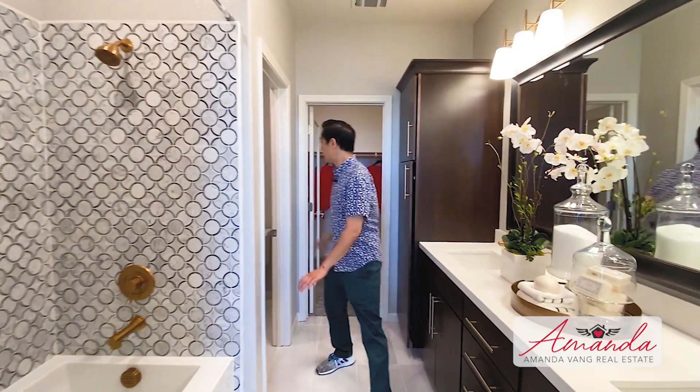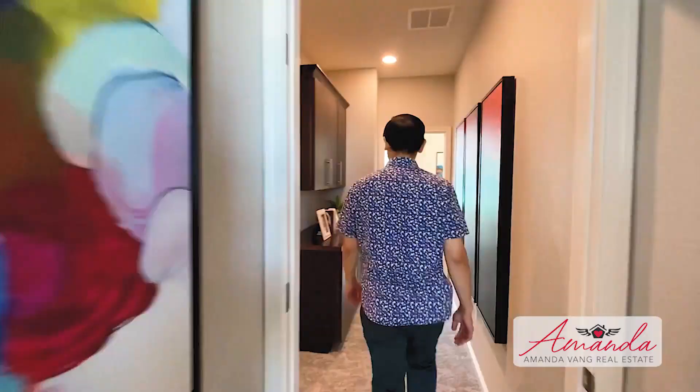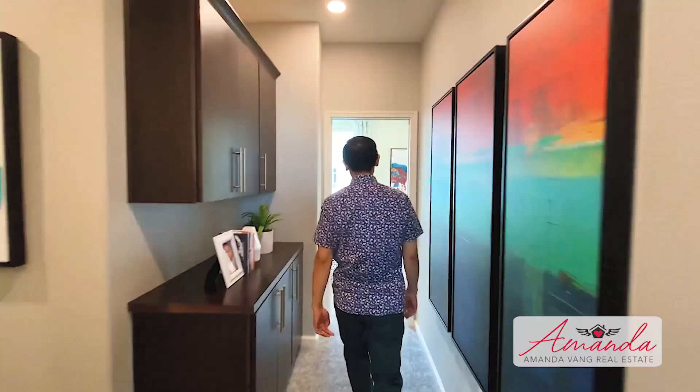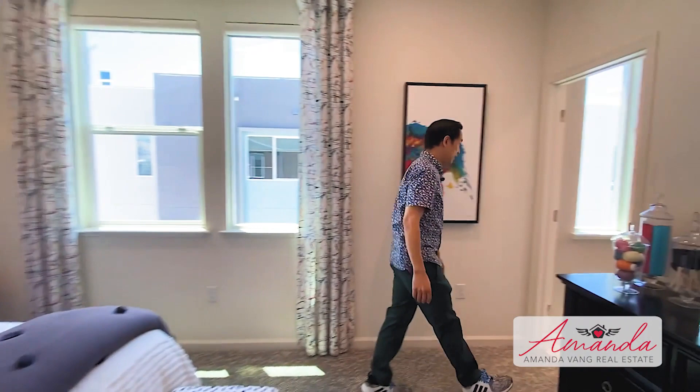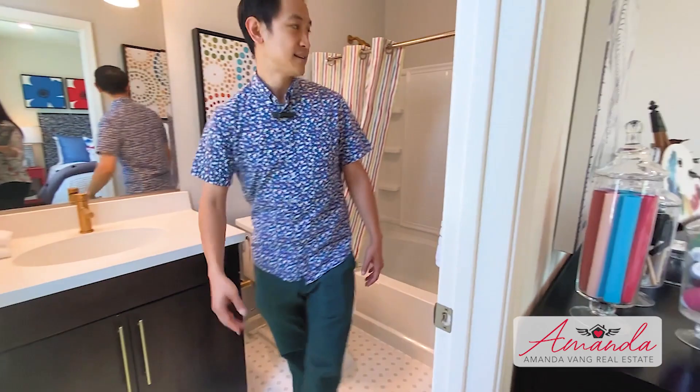Let's take a look at the next bedroom — this is also a second master suite, so it has an attached full bathroom. You've got windows to let in the light and a closet. In the bathroom, similar design: whites, grays, gold, brass, and a very simple but functional shower. Very nice.